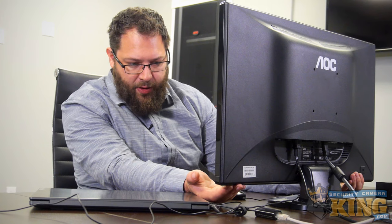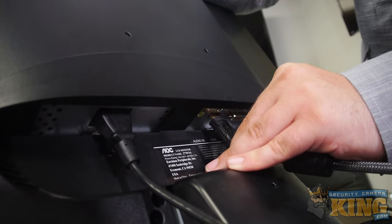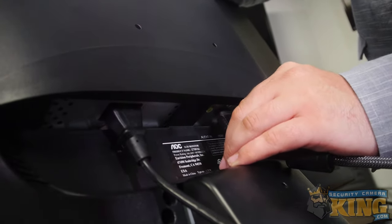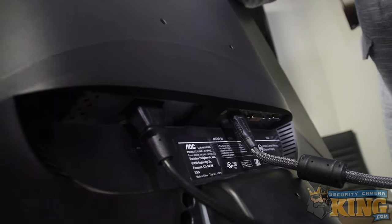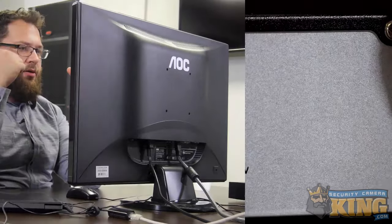The power button is working now. Give it a second — still nothing. Let me check the HDMI cable at the monitor and the recorder to see if maybe it's just not plugged in all the way. Yeah, this is definitely pretty loose back here. Let me go ahead and get this in, then I'm gonna restart my recorder to see if it'll pop back up on the screen.